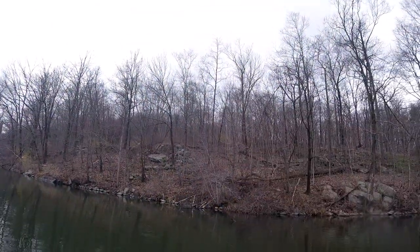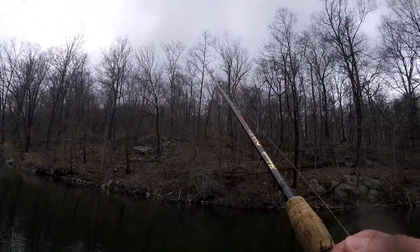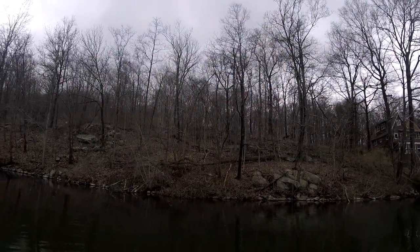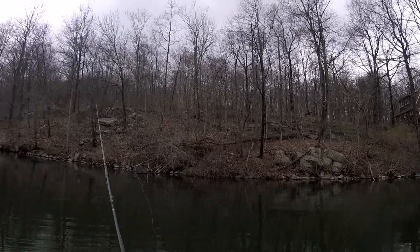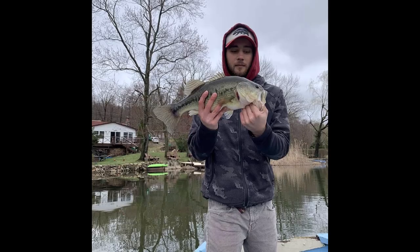I'm going to go to the top of the bank right here — broke off. Damn, dude. The camera died right after that hook set.